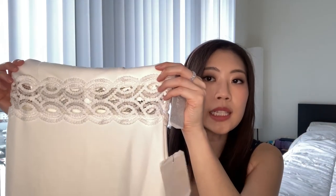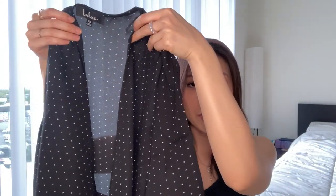I also bought this white dress that has some lace detailing in the middle and at the bottom. And then the last dress I bought from them is this black wrap dress — it looks like a polka dot design but it's actually little triangles.